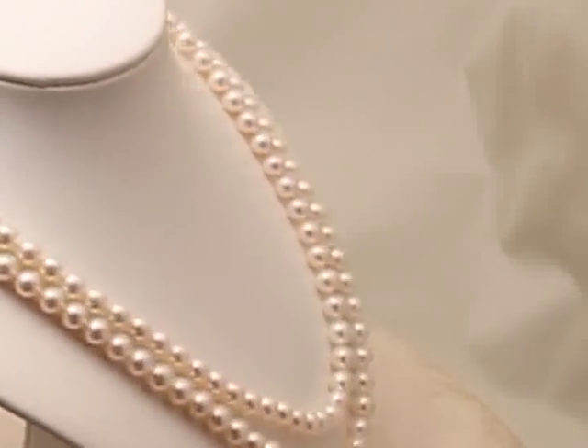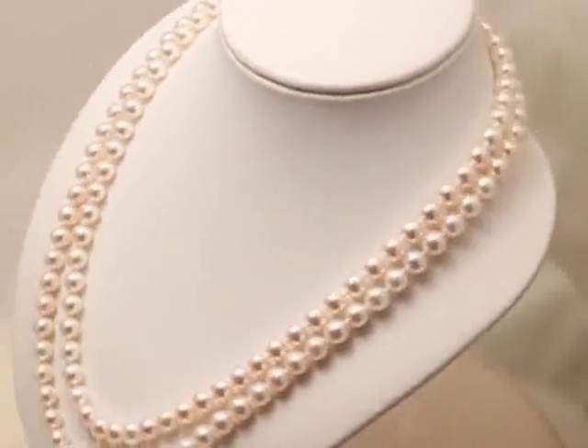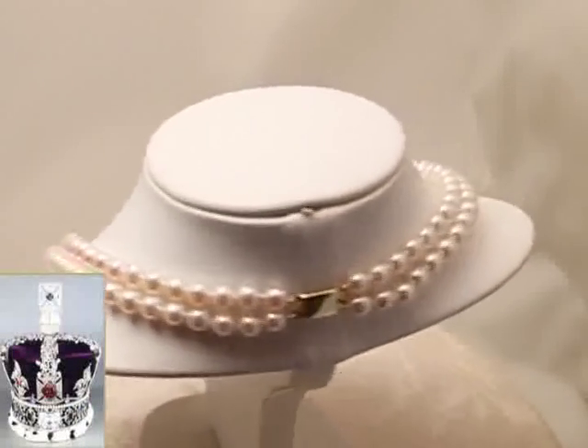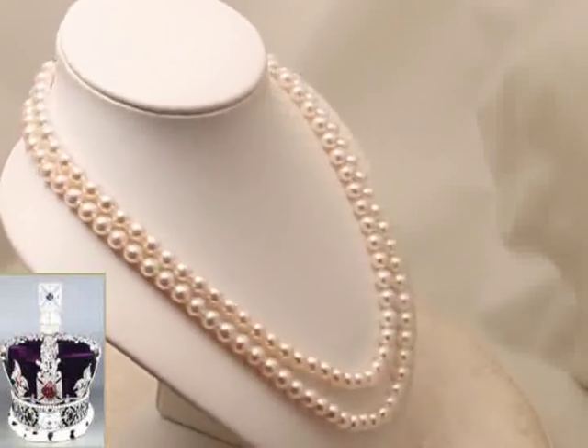Pearl culturing techniques have advanced so much in the last couple of decades that the pearls on this necklace are of better quality than those on the Imperial Crown of State. You can check this out for yourself by visiting the Jewel House at the Tower of London, where the crown jewels are kept.